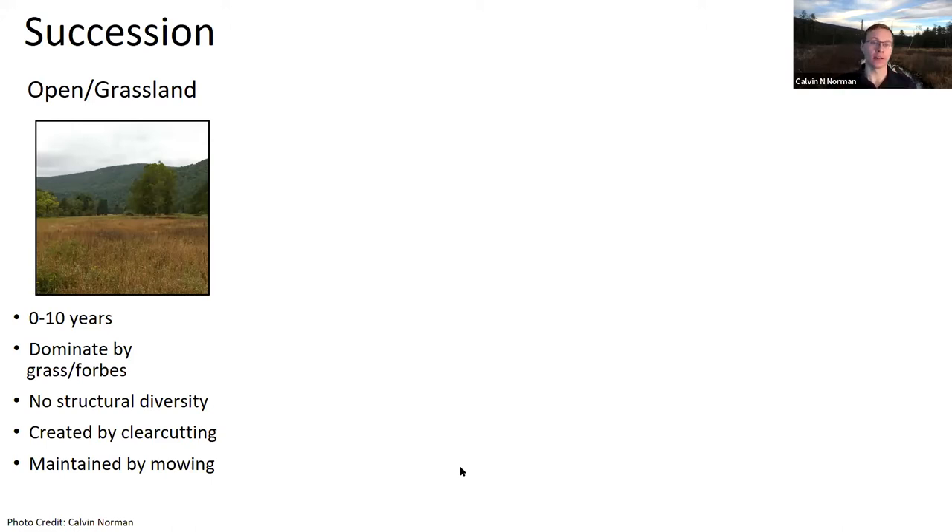A grassland is great for butterflies but not for animals that need tree cover. To create and maintain this habitat, you clear a forest and knock out any woody vegetation trying to come back. In the Mid-Atlantic, most grasslands convert to forest relatively fast because the land really wants to become forest. You can maintain open grass by mowing, disking, and prescribed fire. We'll talk more about mowing shortly.